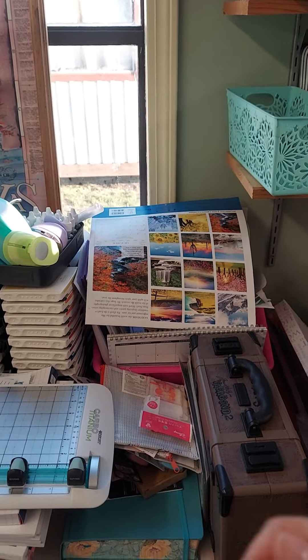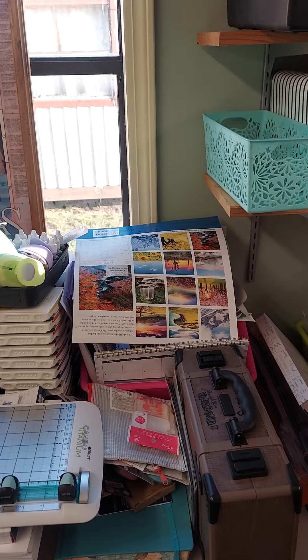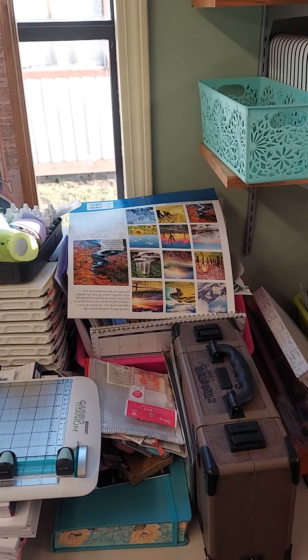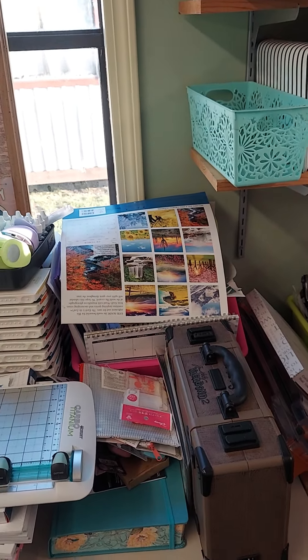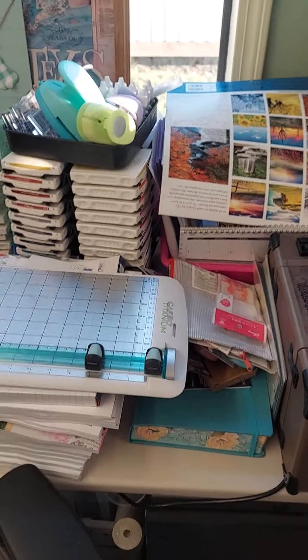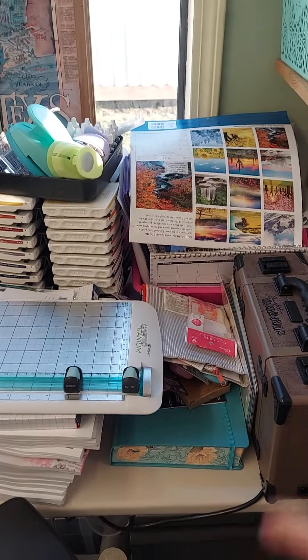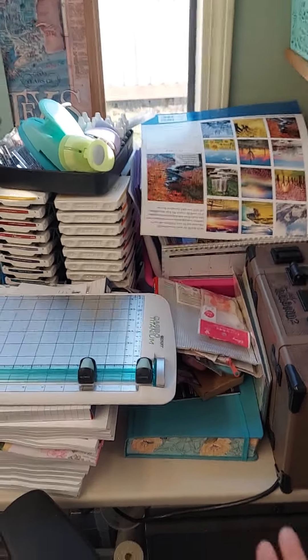I've done the crank ones for years and years. I have the Big Shot, the Big Shot Pro, the Mini — and the electric is the way to go, guys. Seriously, if you have arthritis, give it up. That was the last one because Tim Holtz had said they're going to stop selling them, so I immediately found one, got an excellent deal, and bought it brand new.